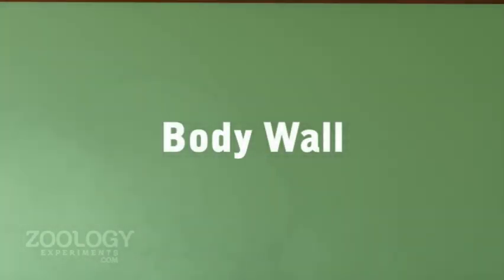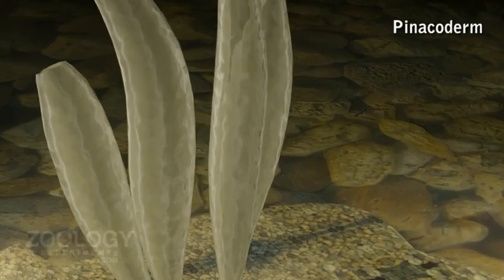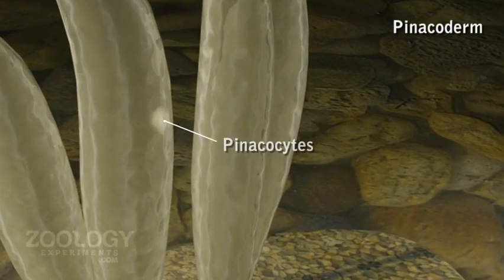Histology of Leucosolenia. The body is covered externally by epidermis, also called pinacoderm. This is a single layer of thin and flat polygonal cells, the pinacocytes. It ensures protection to the internal organization of the body.